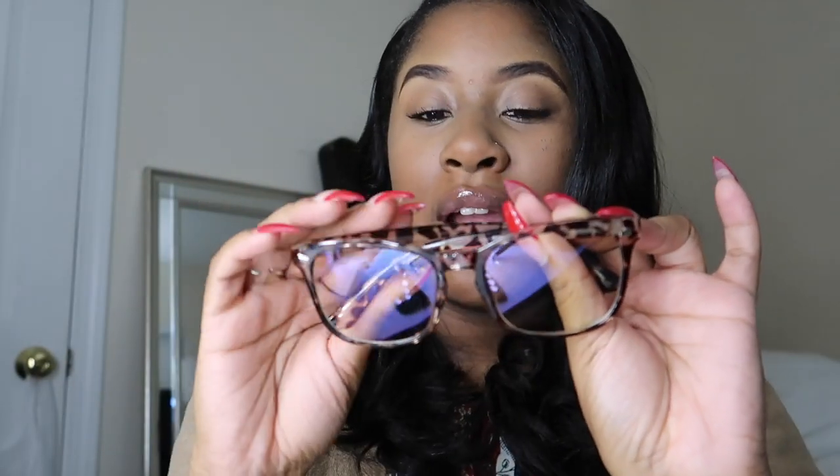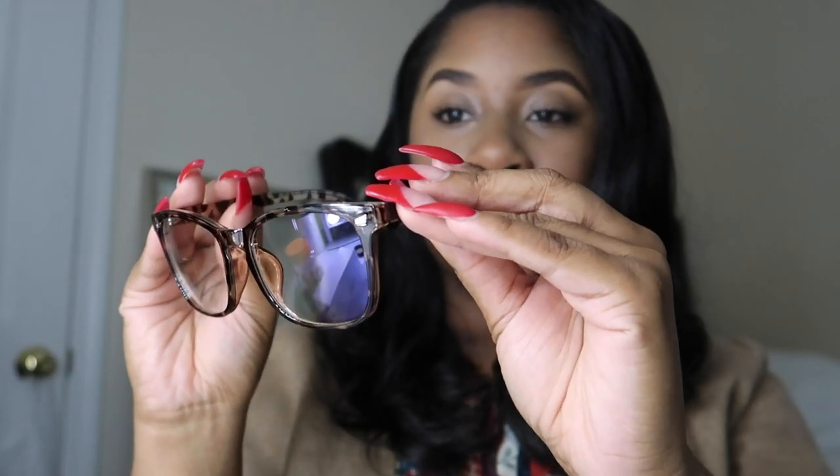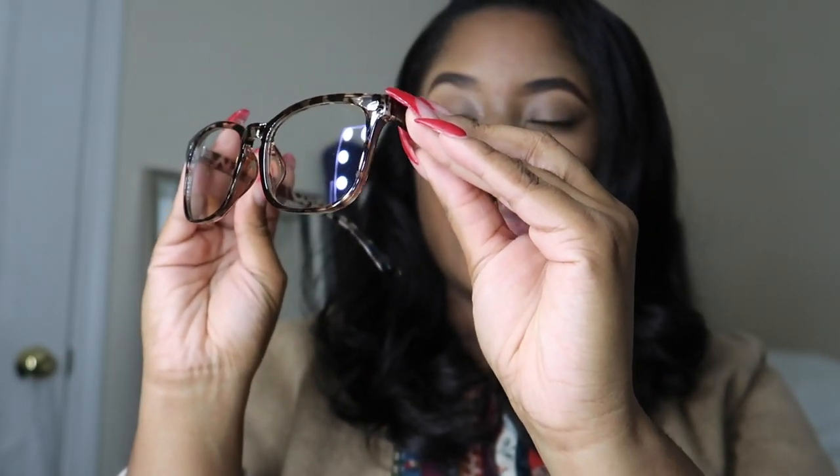The older we get, we know the more important it is to protect our eyes and do whatever we can to stay healthy. So we're going to go ahead and test them out. Here is the first pair — they're really, really cute. I have my vanity light on, so I'm going to test them out to see if there's a difference. And there actually is — I can tell that looking through the lens of the glasses there's like a yellow tint, which is good, so that means they do work.